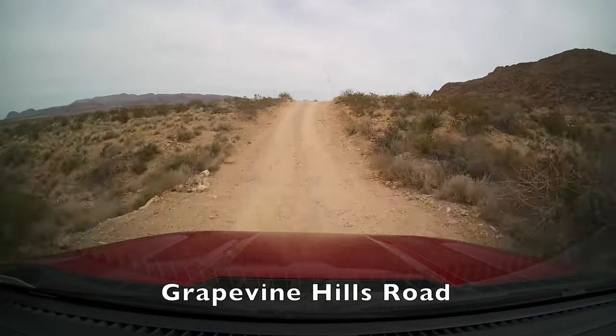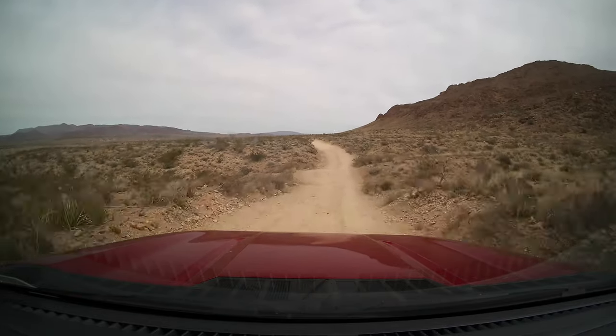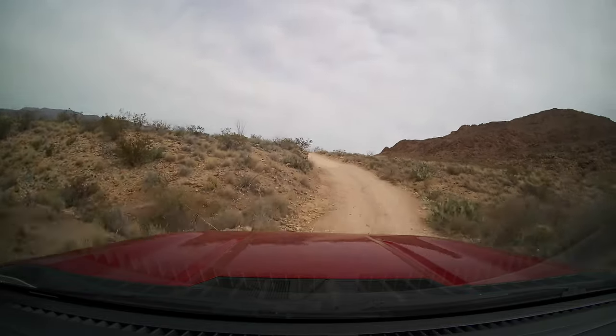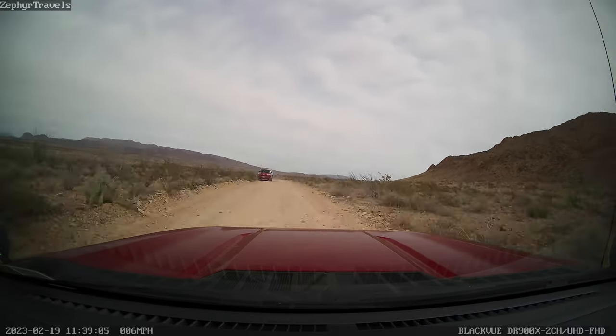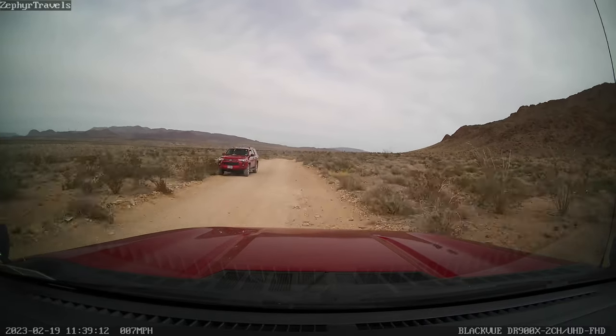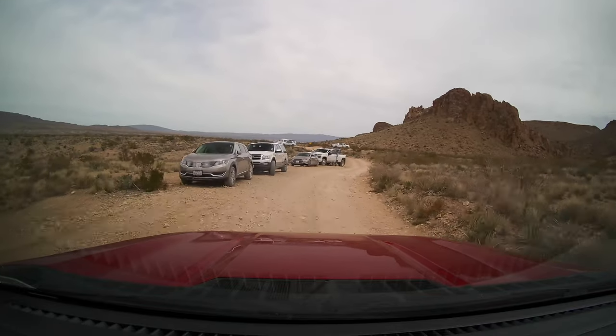On the second day we went into the park, we decided to do one hike. We went to Grapevine Hill Road, and the hike area was seven miles down this road. It wasn't a dirt road — it was a gravel road, but it was rough. There were cars driving back there, which surprised me, but you'd have to be very careful because you could easily take out a tire and rim on some of the rocks. They say high-clearance vehicles for a reason.